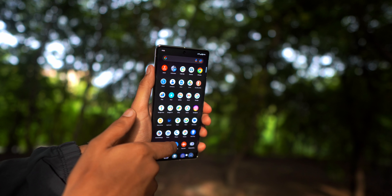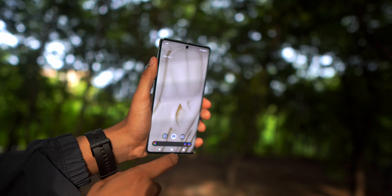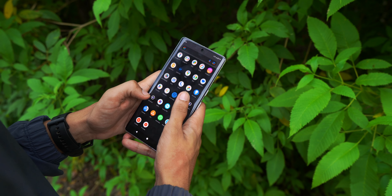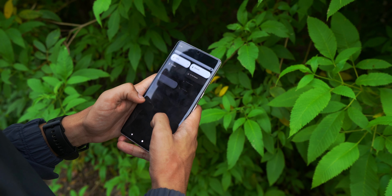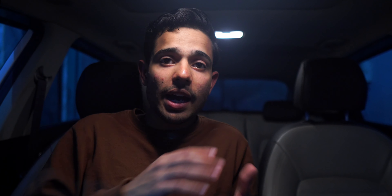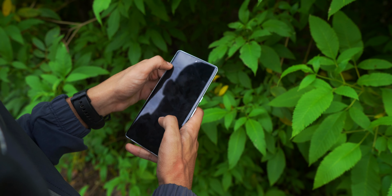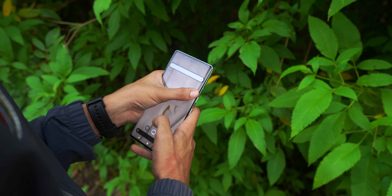Moving on to the display: Pixel 7 Pro features a 6.7-inch Quad HD+ 120Hz LTPO Super AMOLED Samsung flagship display. Color accuracy is on point, sharpness is on point, and this display can go up to 1000 nits of max brightness and 1500 nits of peak brightness. The display is very, very good.